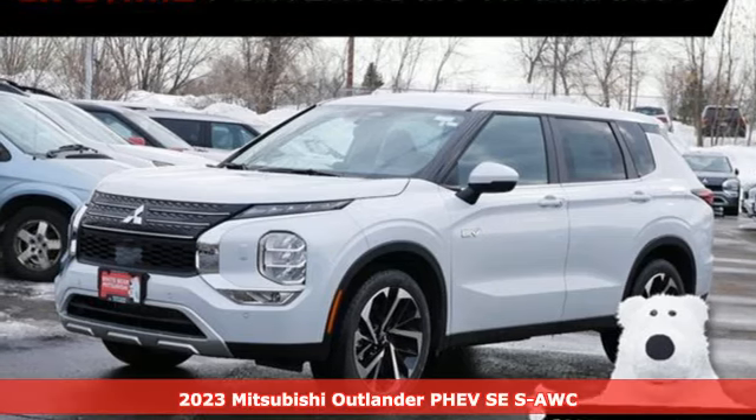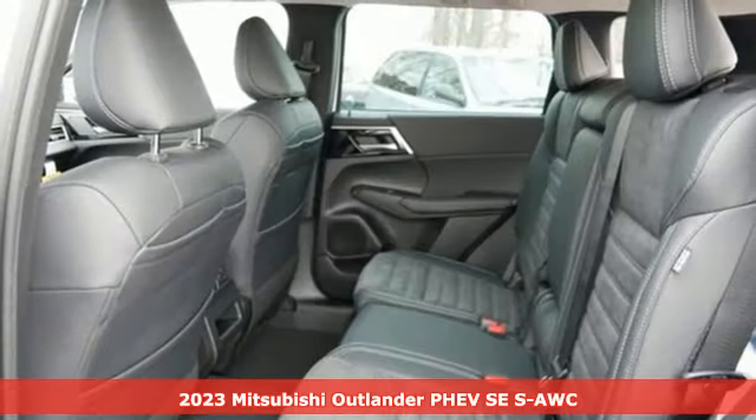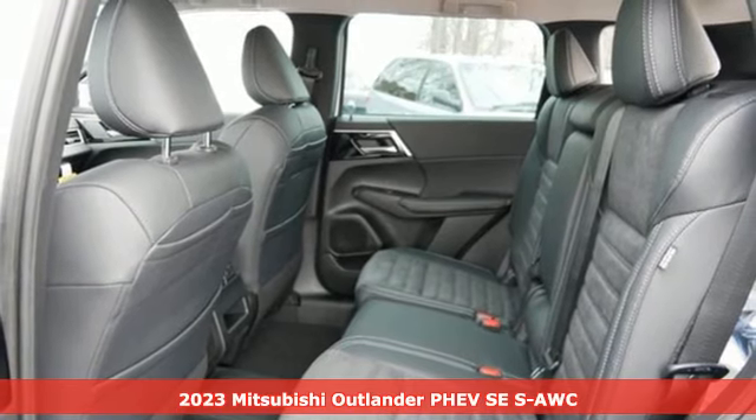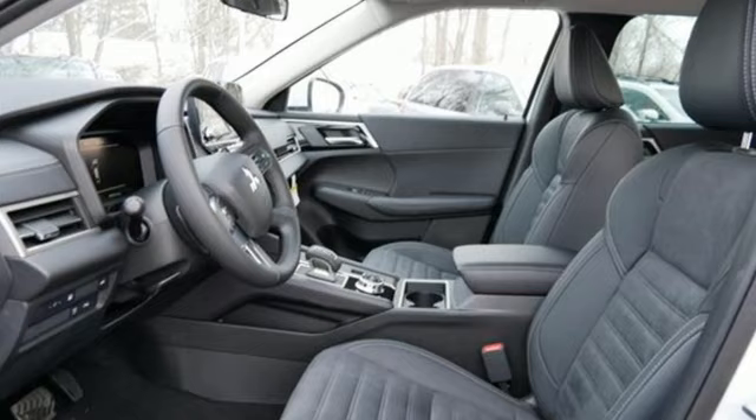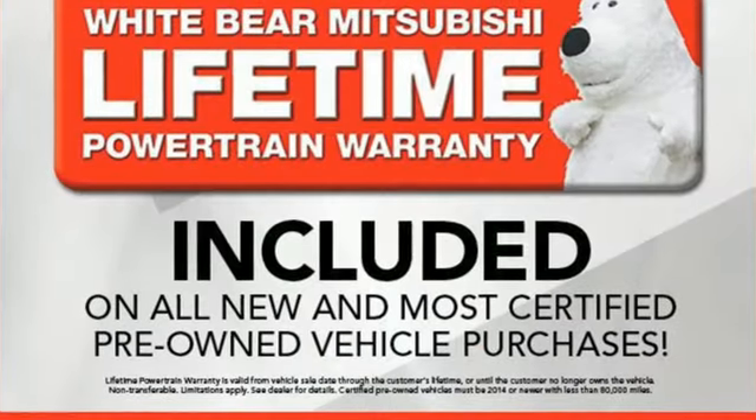It's the new 2023 Mitsubishi Outlander PHEV. Mitsubishi has a vehicle designed just for you, no matter what road you're inspired to travel. You'll look forward to every drive with features like these.